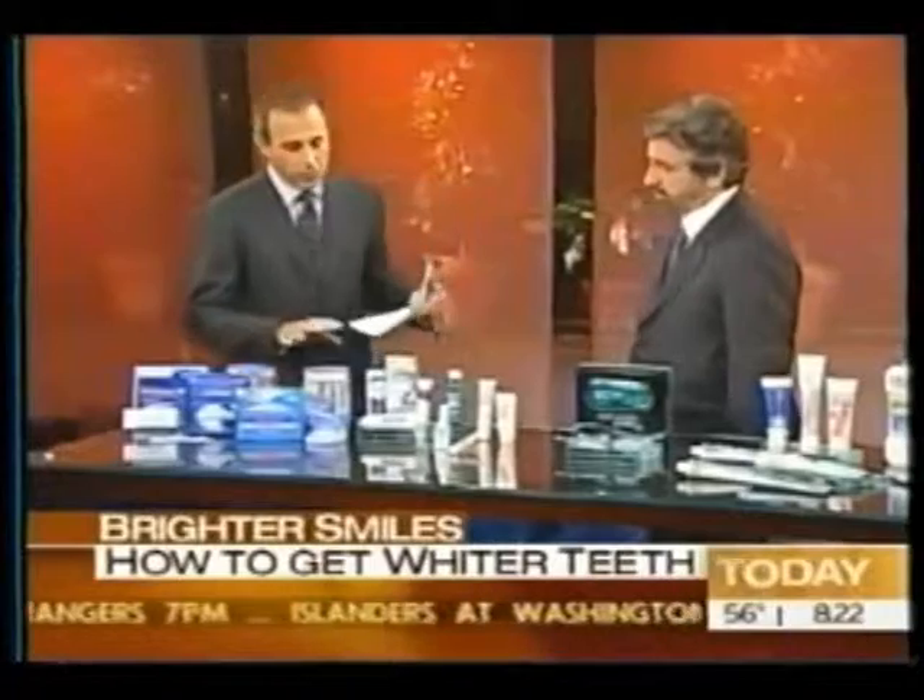Let's talk about some of the over-the-counter products — mostly strips and gels. How strong are they? How effective are they? For those people whose teeth will bleach, they will work to some degree. To what degree they work, that depends on each individual.